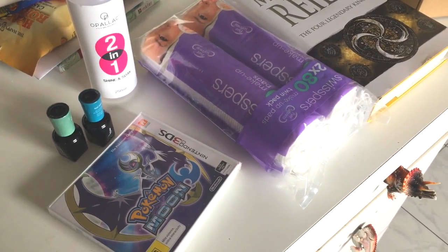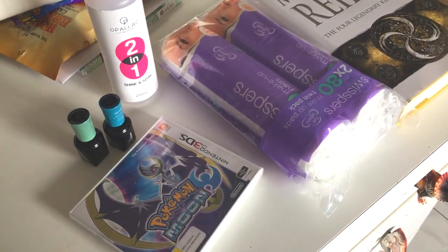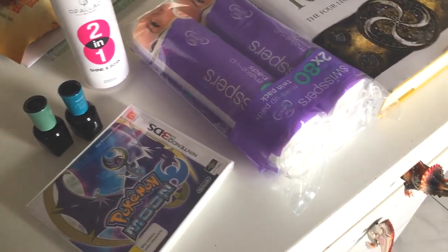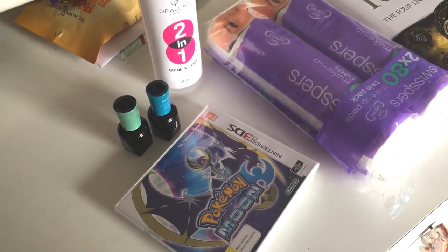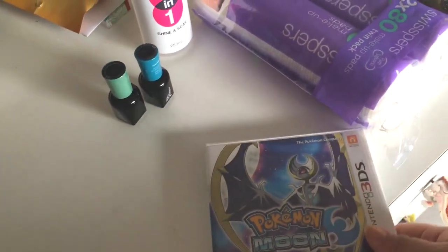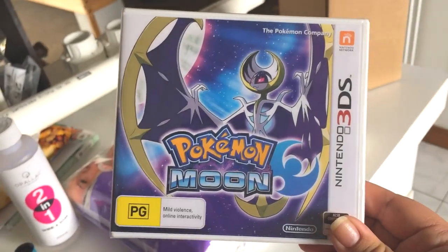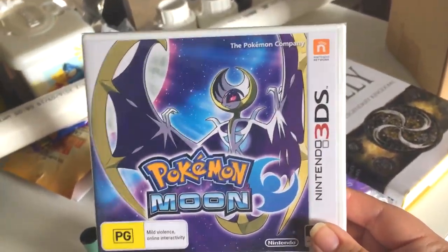We're back from Target and Bunnings. We also went to Priceline and we dropped by Kmart but they didn't have what we wanted. So at Target I picked up Pokémon Moon for 3DS, which is what I've been wanting for — well, since it was released. I'm very excited.